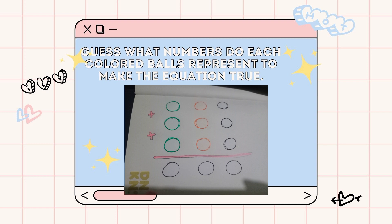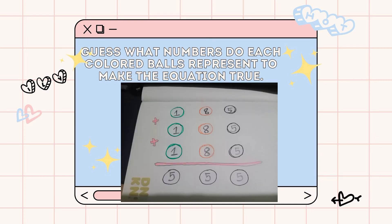Now to our second to the last puzzle. Are you feeling the challenge already? Guess what numbers each colored ball represents to make the equation true. A tricky one. I'll give you 30 seconds. The answer is: the green balls represent the number 1, the orange balls represent the number 8, the black balls represent the number 5. So 185 plus 185 plus 185 is equal to 555.